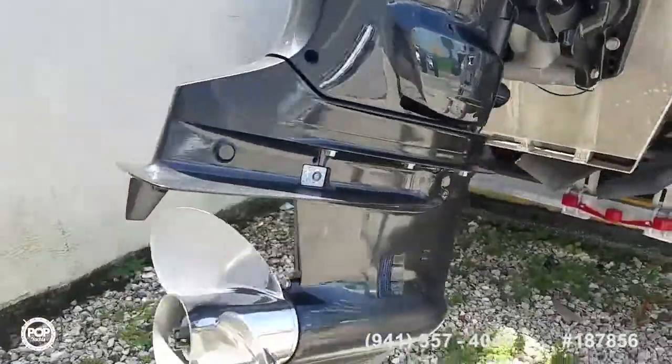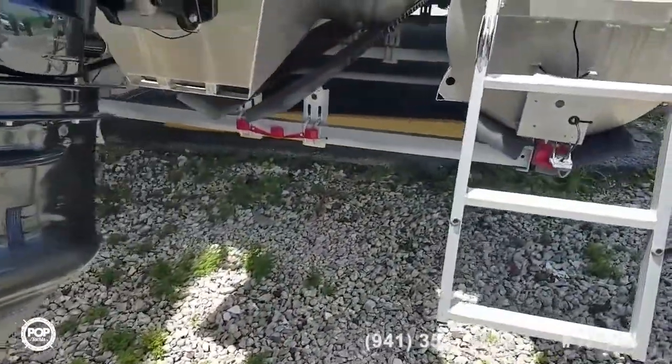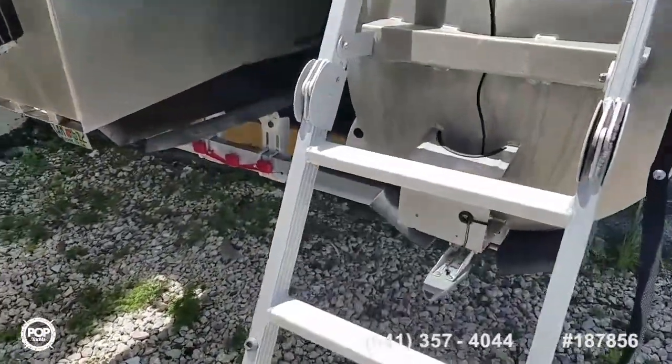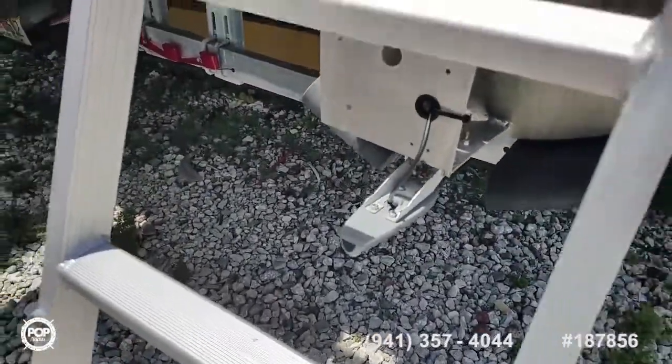This is powered by Suzuki's 150 horsepower four-stroke outboard with a nice three-blade stainless steel prop. When they did the upgrades at the factory they also included a Garmin GPS and fish finder — you can see the transducer back there.